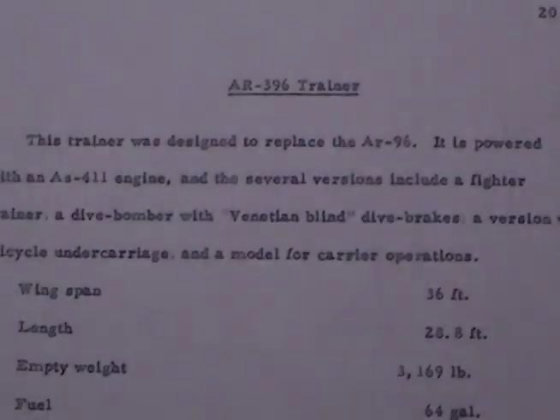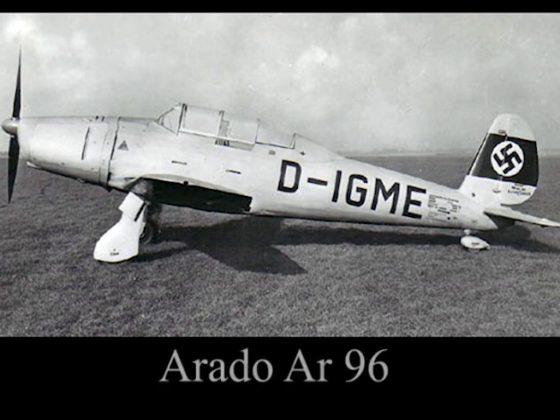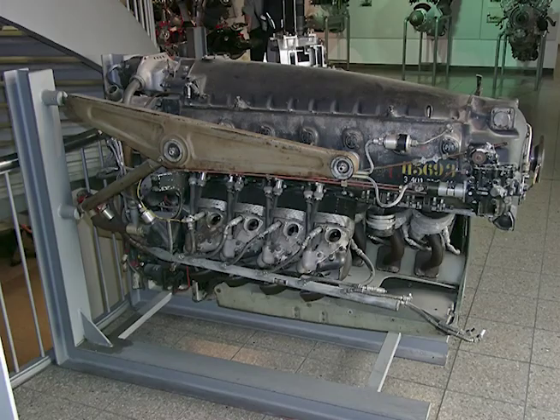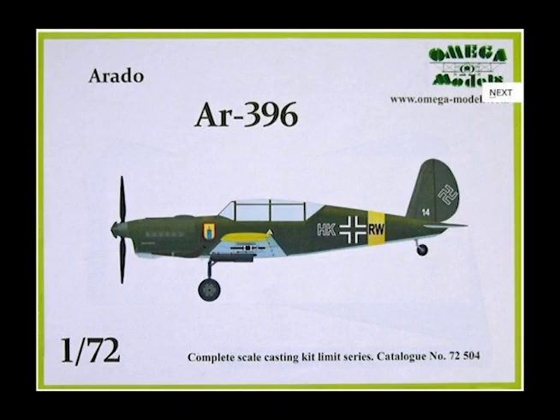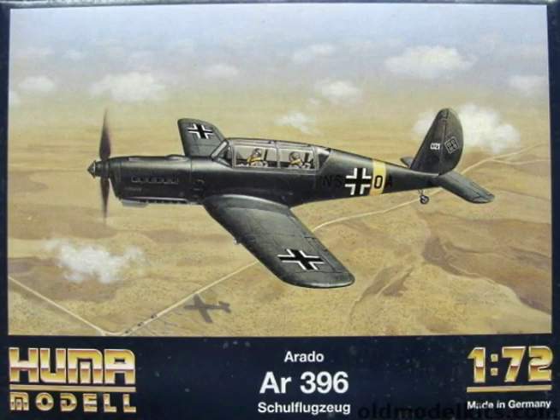AR-396 trainer. This trainer was designed to replace the AR-96. It is powered with an AS-411 engine. Several versions include a fighter trainer, a dive bomber with Venetian blind dive brakes, a version with tricycle undercarriage, and a model for carrier operations.